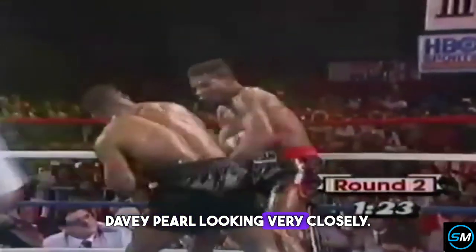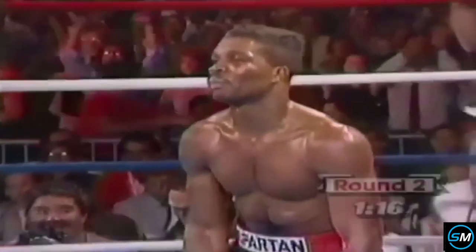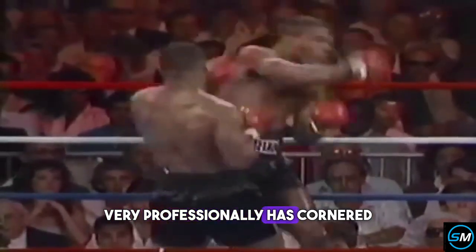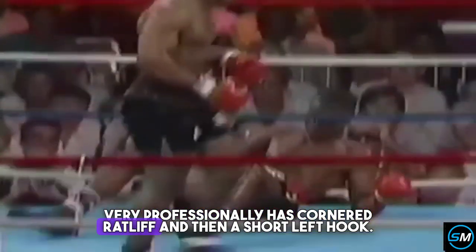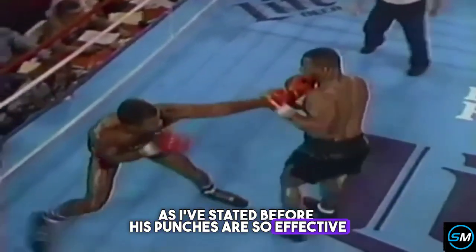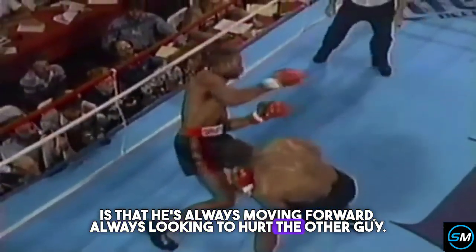Davey Pearl looking very closely. And that's all — it's over. Let's take a look and see how Tyson very professionally has cornered Ratliff, and then a short left hook. His punches are so effective because he's always moving forward, always looking to hurt the other guy.